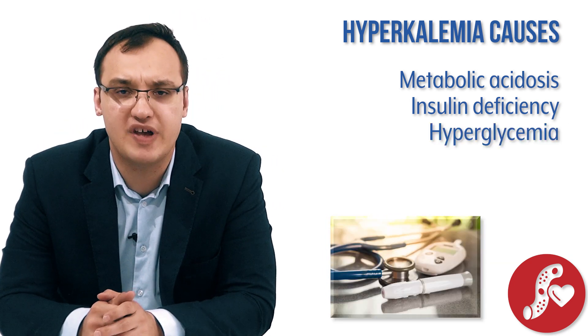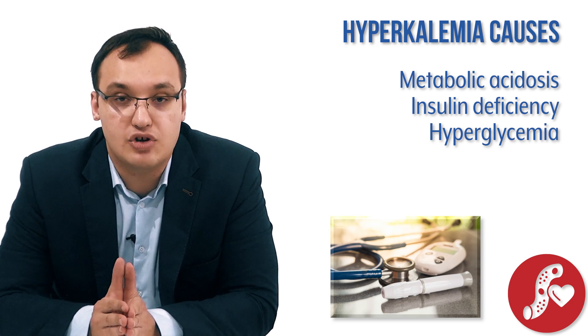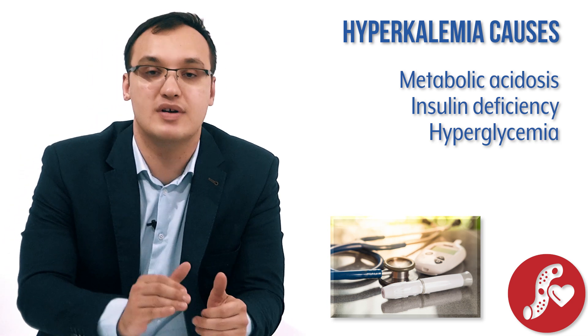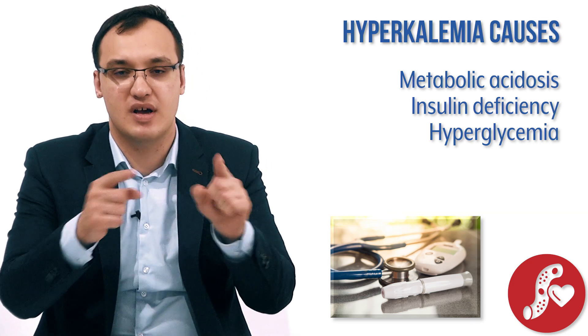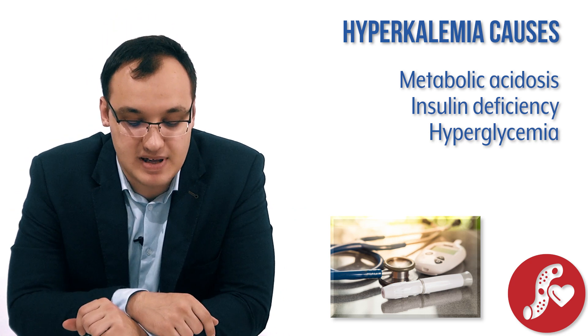Also hyperglycemia plays a role. In uncontrolled diabetes, where glucose is too high and insulin level is too low, you can see hyperkalemia in these diabetic patients. It's a very interesting connection — hyperkalemia associated with uncontrolled diabetes mellitus.